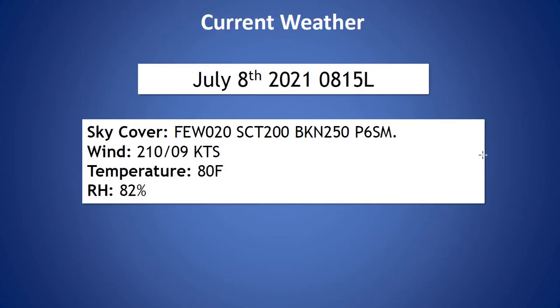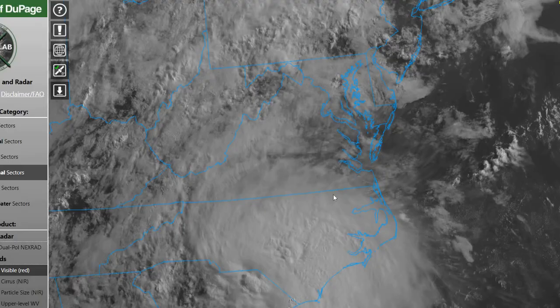Taking a look at our current conditions at 8:15 — a few clouds around 2,000 feet, a scattered deck at 20,000 feet, a broken deck at 25,000 feet. Winds out of the south-southwest at 9 knots, and relative humidity at 82%.